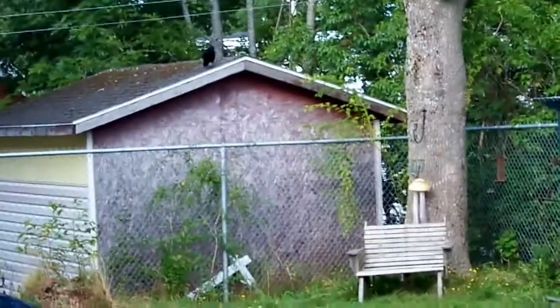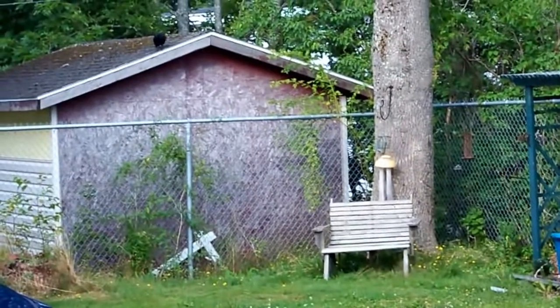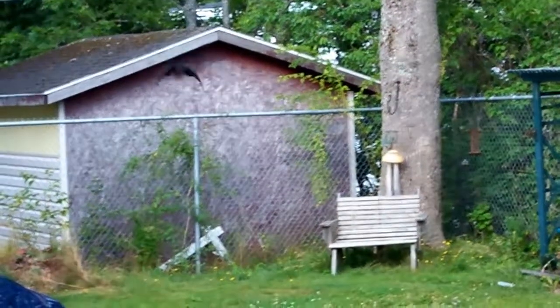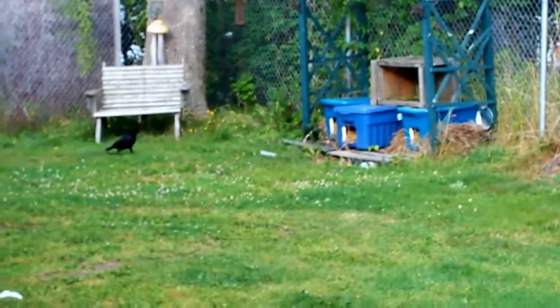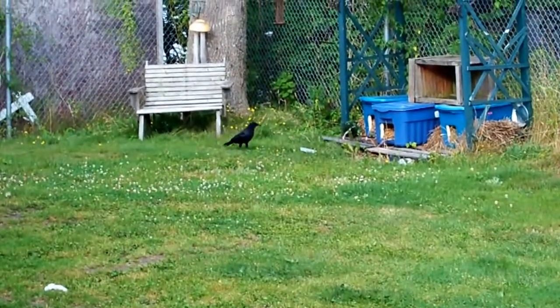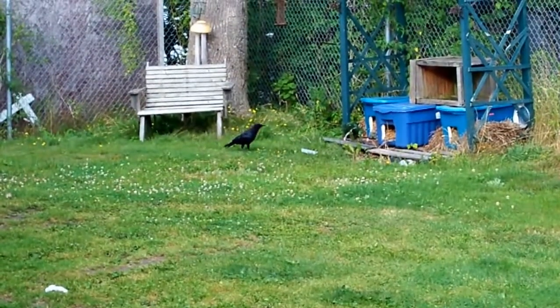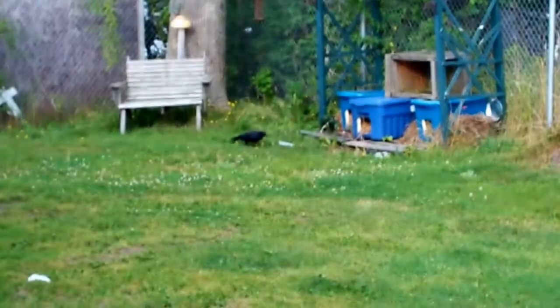Now is the crow going to take advantage? He's just going to come over and see what's left. Not much left — oh, there goes the seagull. You better be quick. Pieces of food with the seagull still hovering around.